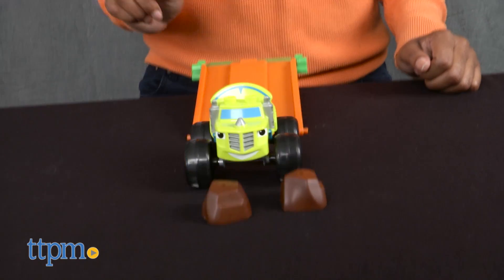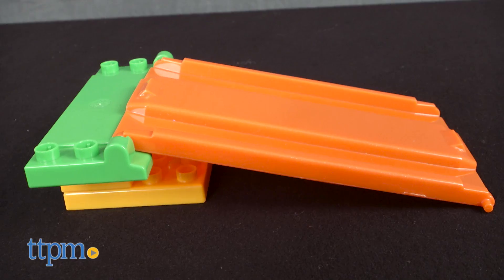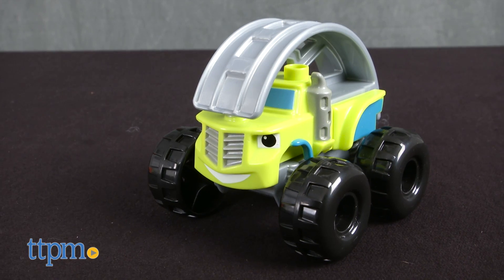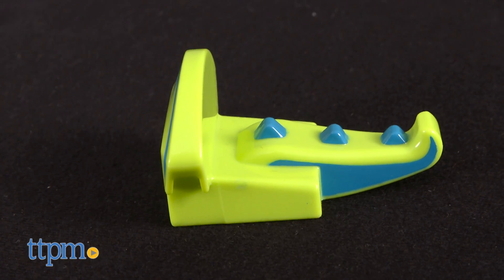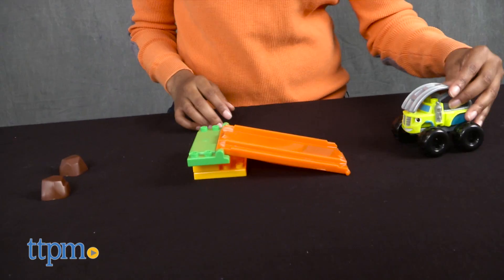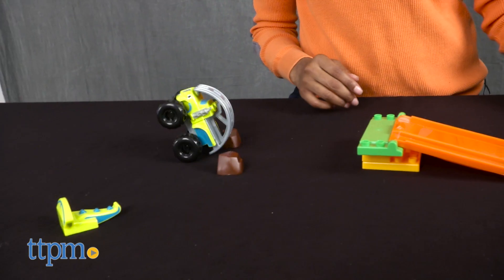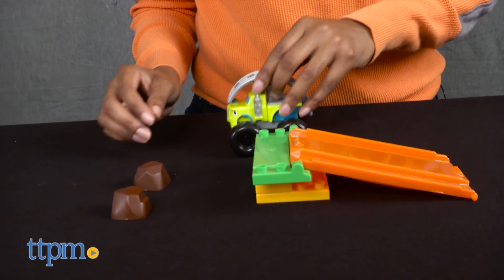Inspired by the STEM-themed Nick Jr. show Blaze and the Monster Machines, this set comes with 12 pieces: blocks to build a ramp, one monster machine, boulder obstacles, and car attachments. By putting on the rolling cage attachment and rolling your monster machine up the ramp, you will learn a lesson about force as you watch the monster machine spin 360 degrees and knock down the boulders.